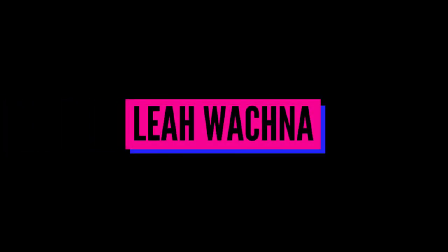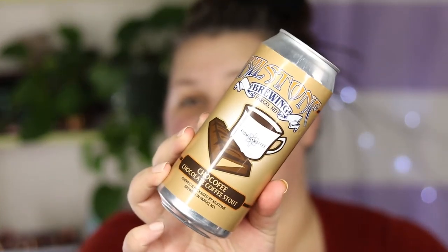Hey there, welcome to my channel! My name is Leah and today is the first ever in a series about doing my makeup while I enjoy a delicious beer. I haven't decided on a name for the series yet — brews and brows, brews and schmooze — I don't know, maybe you can come up with some ideas and put them in the comments below.